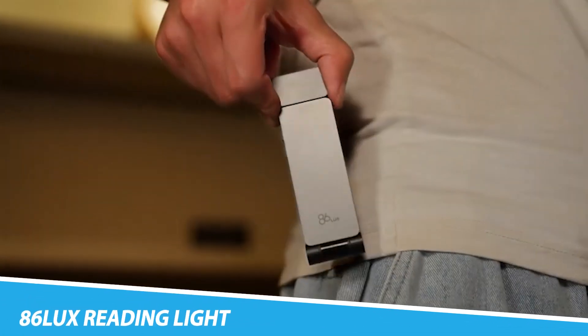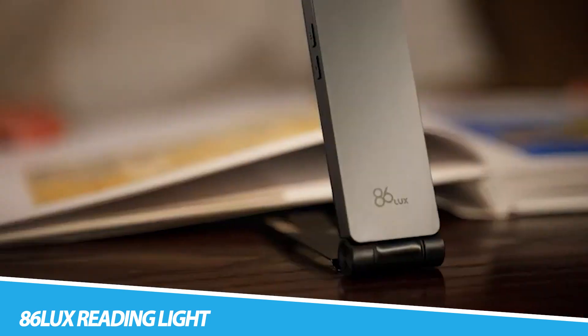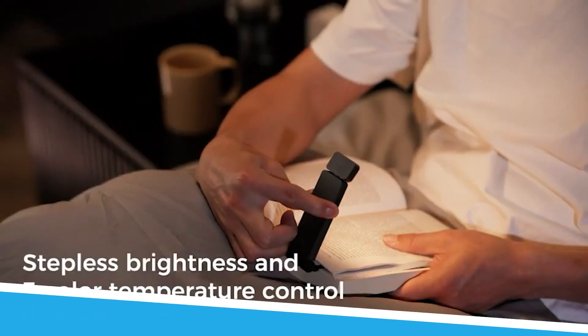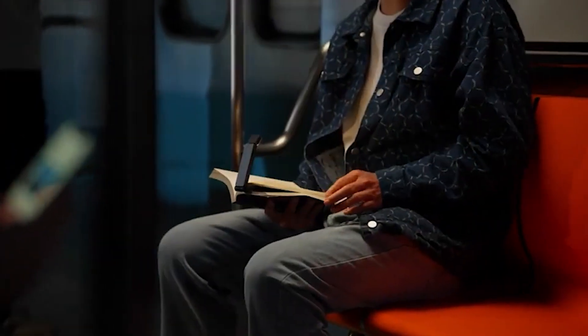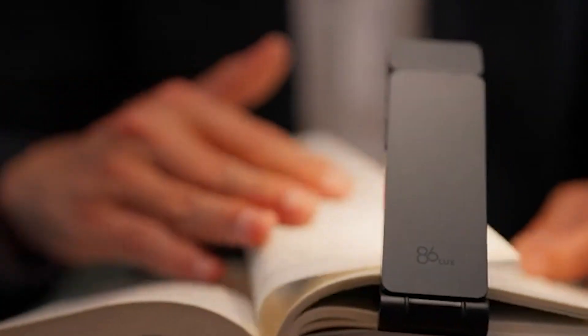The 86 Lux Reading Light stands out as a sophisticated and adjustable lighting solution designed specifically for readers. Crafted with precision and attention to user comfort, this reading light features customizable brightness levels and color temperatures to create an ideal reading environment. Its sleek design and flexible arm allow users to direct light precisely where needed without causing eye strain.